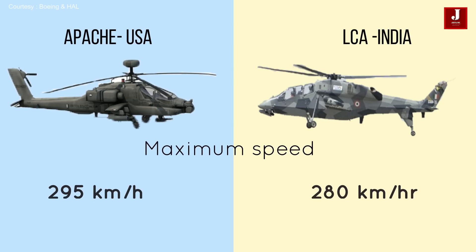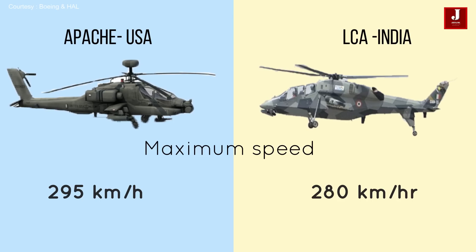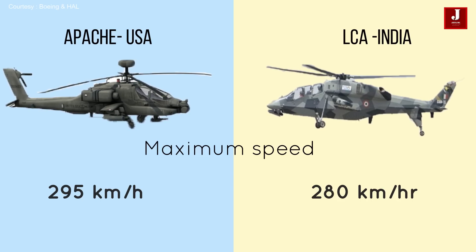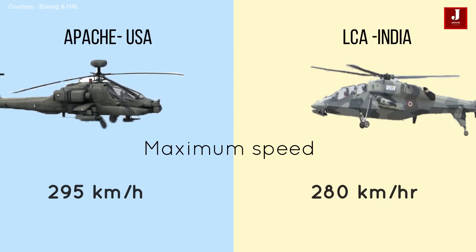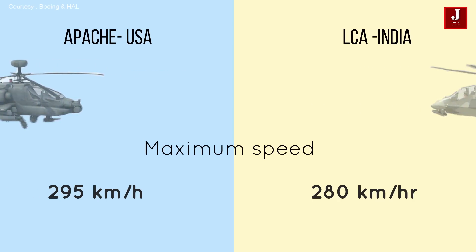The Apache helicopter has more powerful engines and can travel at higher speeds. The top speed of the LCH is 280 kilometers per hour, whereas the Apache can reach 295 kilometers per hour.